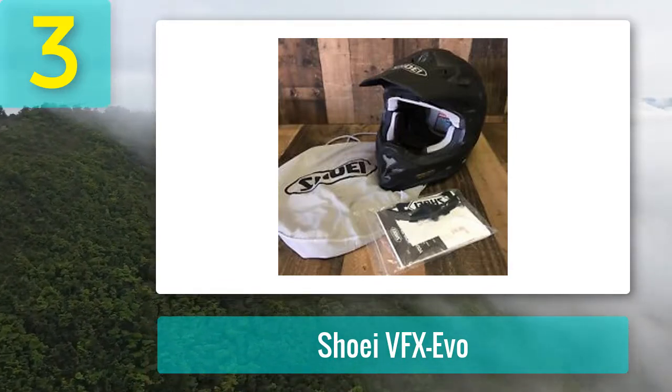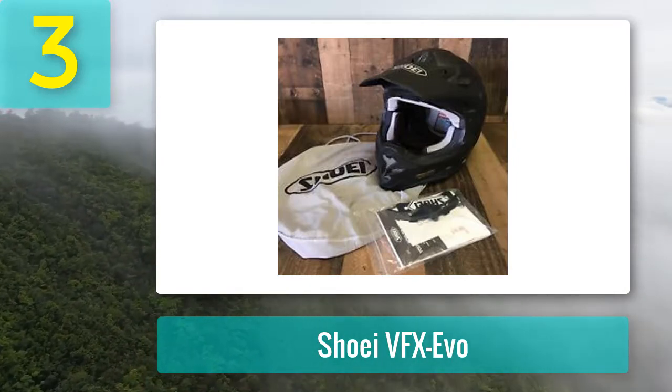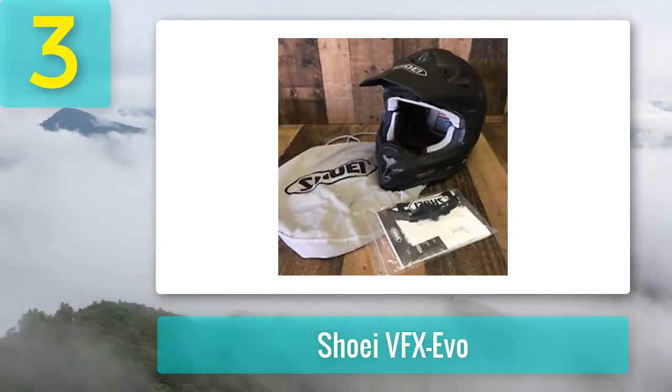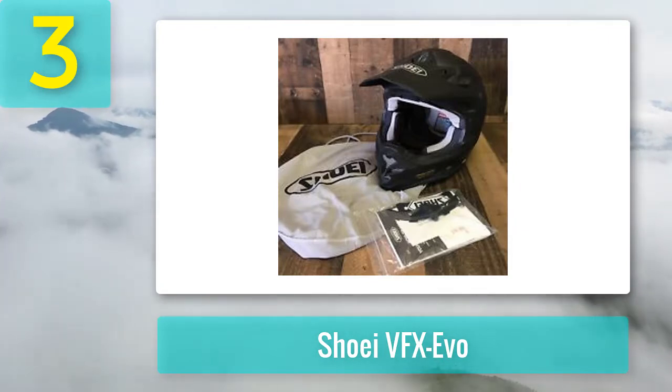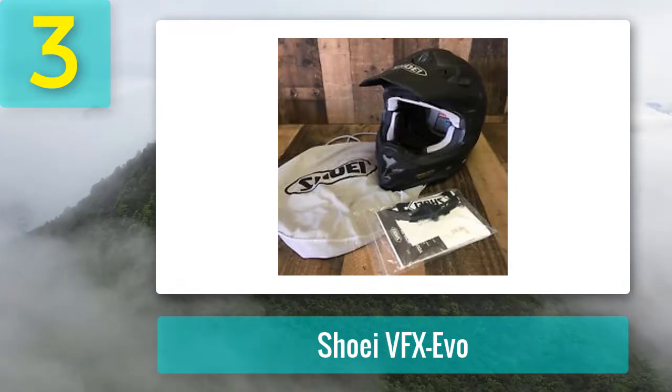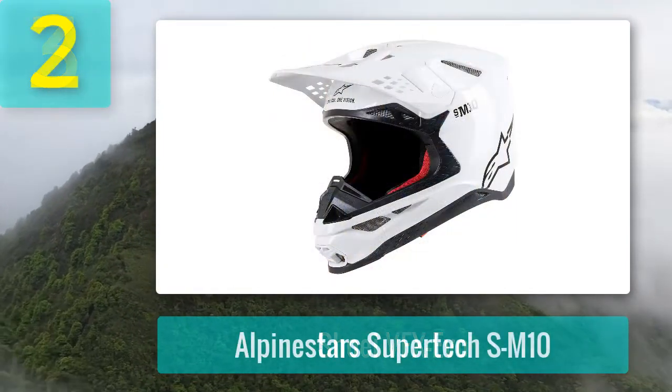Shoei helmets look great. The VFX-EVO 2020 range offers a whole host of variations and color schemes. The Shoei VFX-EVO is easily one of the ones to beat when it comes to the best dirt bike helmets.